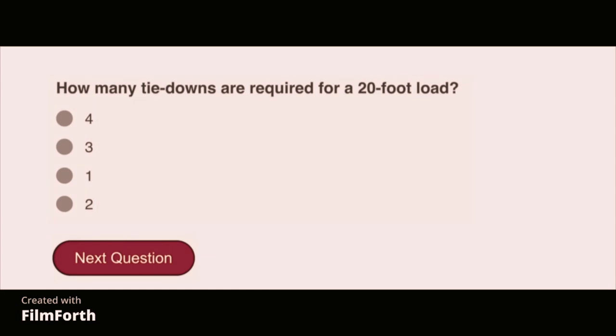How many tie-downs are required for a 20-foot load? Two.